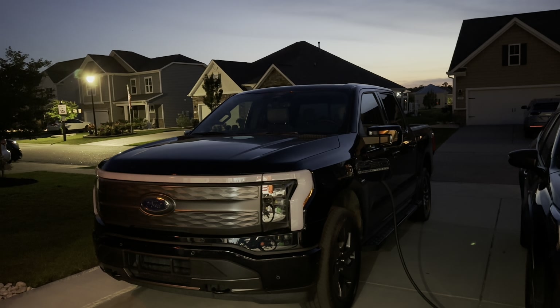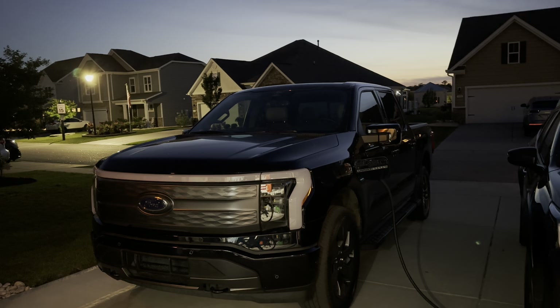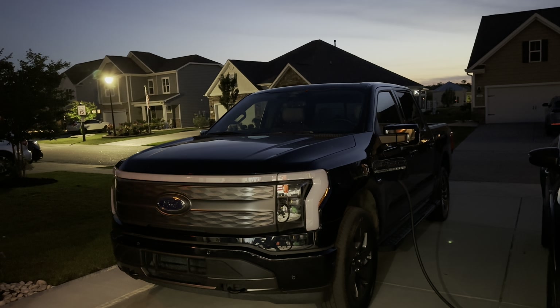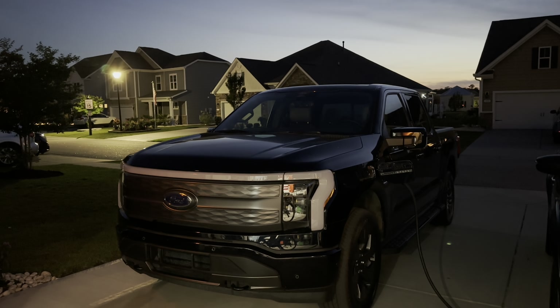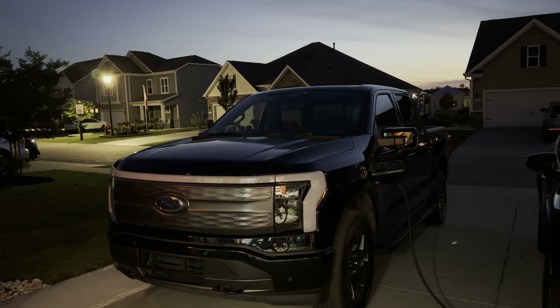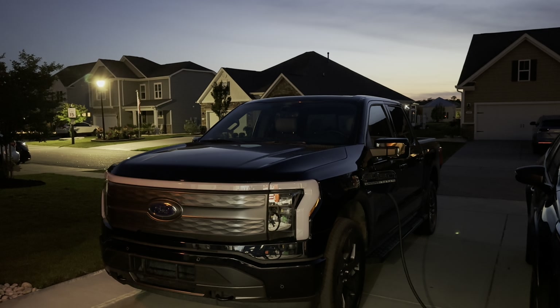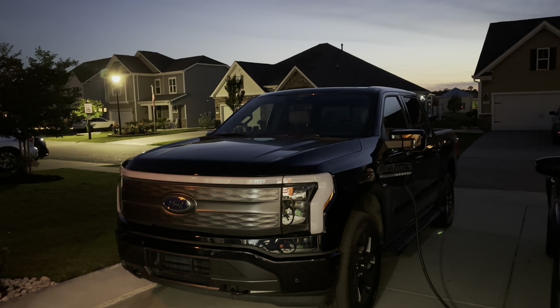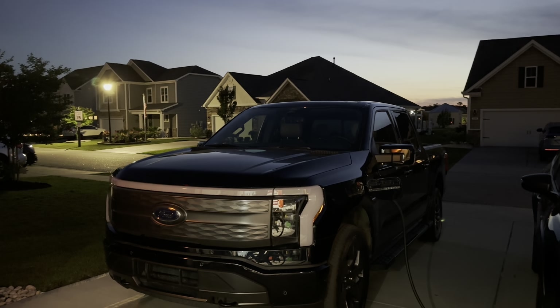The Electrify America station worked much better — plugged it in, pushed one button, charge rate immediately went up. By the time I sat down and had my shrimp entree bowl, we were ready to go. I had more than enough to get home at that point. Electrify America station was a win; Shell Recharge station was not today.